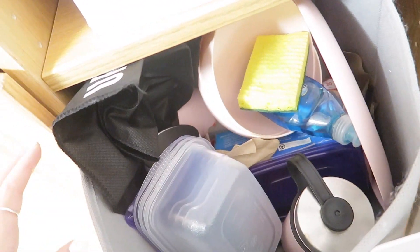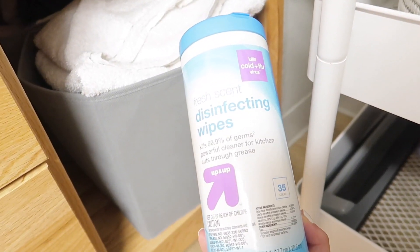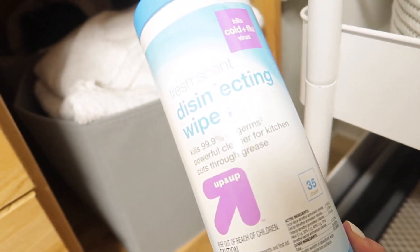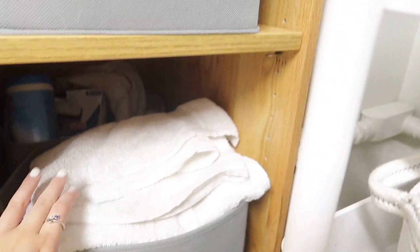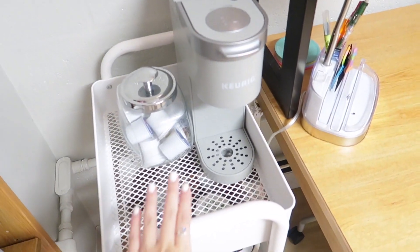I have some silverware and cups back there. I have cleaning supplies and a lot of disinfecting wipes because I like to disinfect everything at least once a week. I have some trash bags too — gotta take out the trash. In here I keep towels, washcloths, and literally any toiletries you could possibly need.